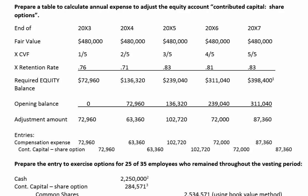What I opted to do here, and I highly recommend it, is to prepare a table to calculate the annual expense and to help you calculate the amount of the adjustment to the equity account. The equity account I refer to is called Contributed Capital Share Options — that's an equity account because it appears in the balance sheet equity section.